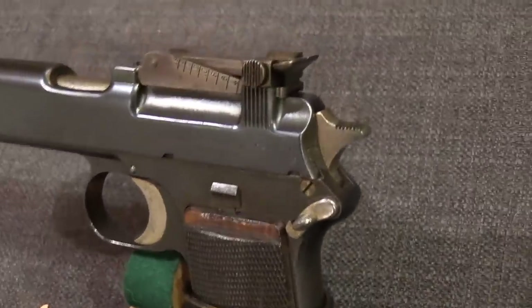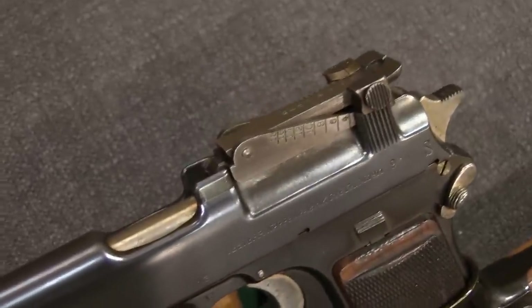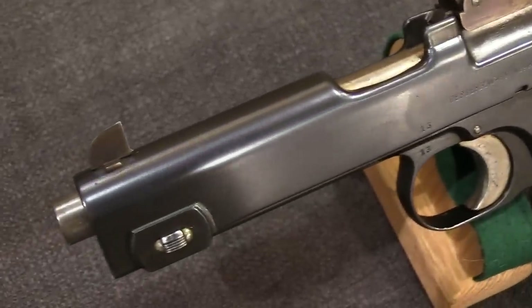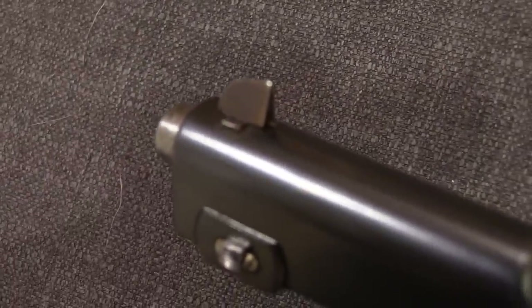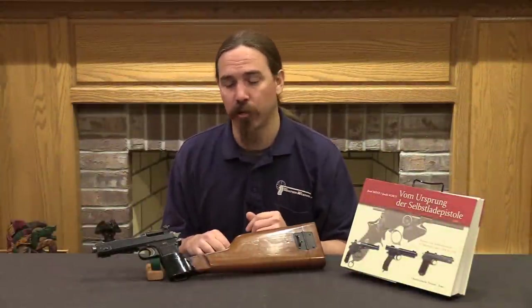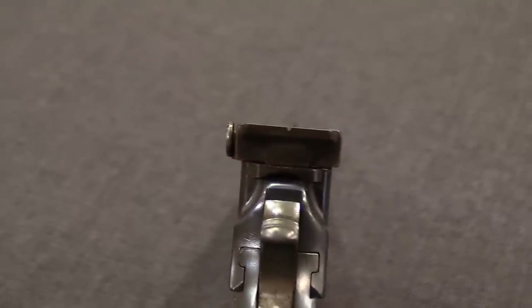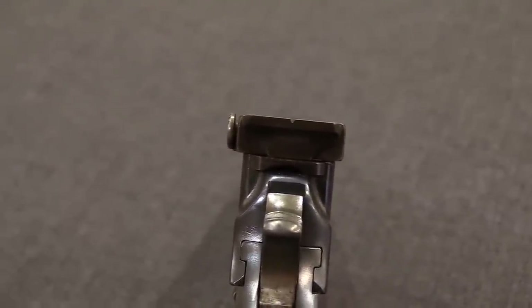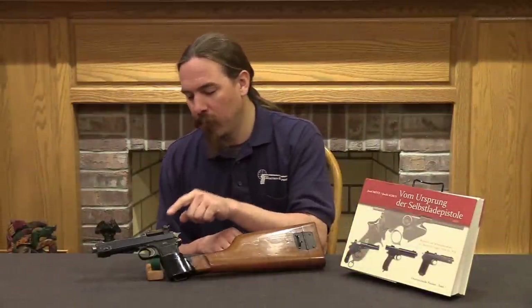So if you're interested in more about these pistols, check out that video — I'll have a link at the end. This one, however, is unique and distinctive because the sights have been changed out for an adjustable long-range tangent sight. This is the sort of thing that was popular, especially in combination with a shoulder stock, for automatic pistols around this time period — the early 20th century and late 19th century. Pretty much all commercially available early automatic pistols — Colts, Mannlichers, Bergmanns, Lugers, Mausers — had this option, and Steyr did as well. But what they did on this one was combine the commercially available shoulder stock with a special military sight.